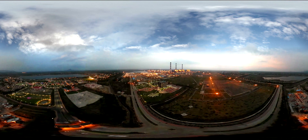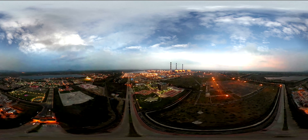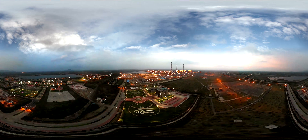NTPC Sipat is one of the many power generating stations of NTPC that contributes towards building a stronger and brighter nation along with a happy and healthy community.